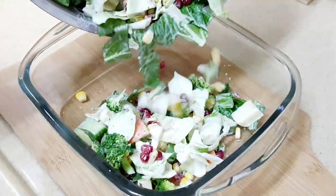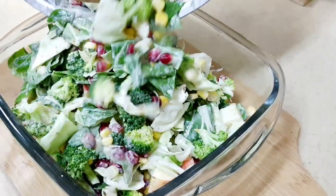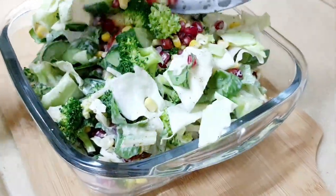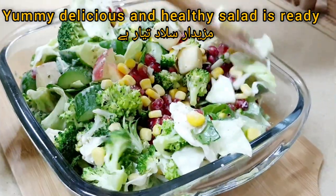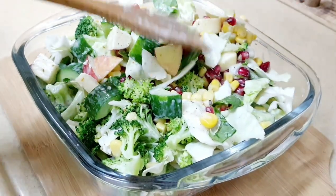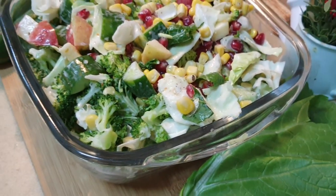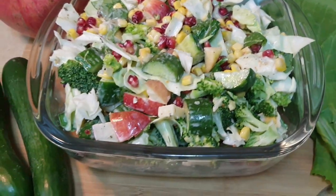Broccoli salad can be made in advance and kept in the fridge for at least an hour but up to 24 hours until you are ready to serve it, which makes it so much easier to get everything together. You must try this healthy broccoli salad at home. If you are enjoying my video then give it a big thumbs up. Make sure to subscribe to my channel — we will meet soon in my next video. Take care and Allah Hafiz.